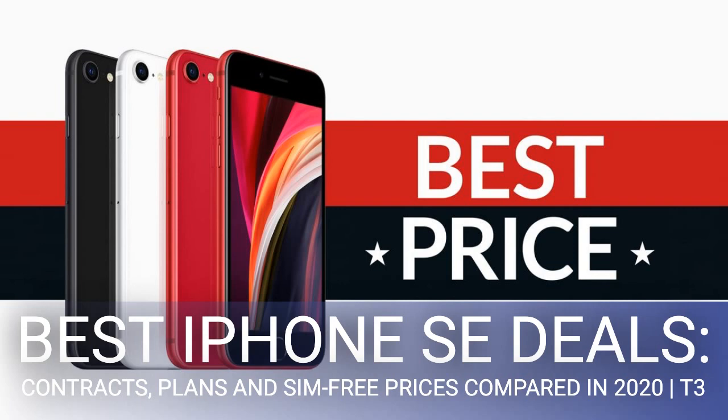Hard set on the iPhone SE? You can use our custom price comparison chart above to find the best prices around. And if you're still unsure whether this is the phone for you, read on to find out more about what it has to offer. The new iPhone SE nails the important stuff and gives you the build quality of an iPhone Pro for less than half the price.